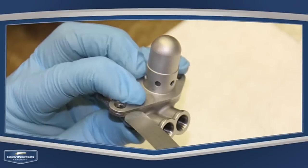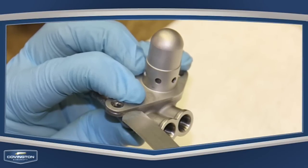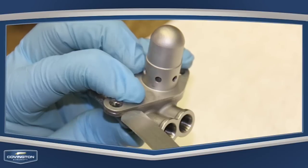Covington also does extensive testing on your fuel nozzles to make sure they're functioning at their peak. We perform an incoming and an outgoing spray check and provide a full diagnostic report to the customer.